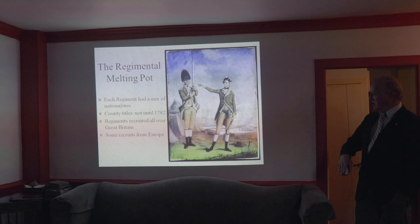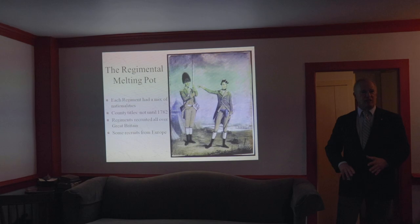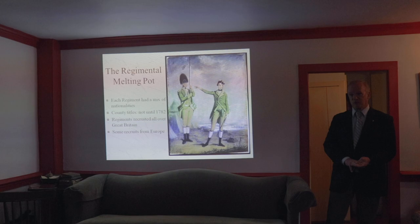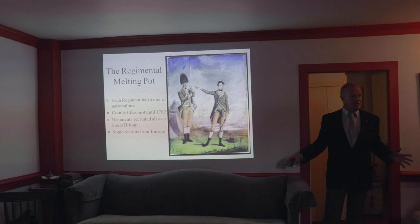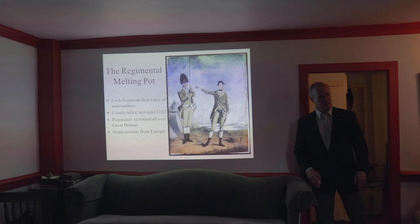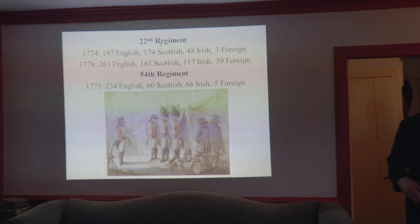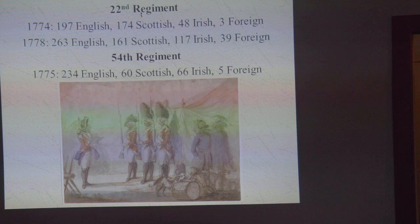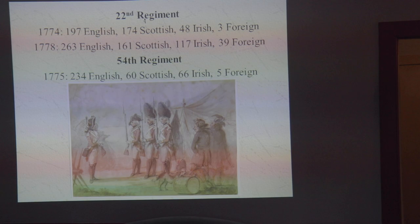During the American Revolution, there were actually recruits in British regiments who came not even from Great Britain but from continental Europe. So in any given British regiment, you're going to have mostly British soldiers, but you're liable to have a few Germans, a few Poles, a few Swedes, a few Czechs — one or two individual men in a regiment of about 500. Looking at the 22nd Regiment: in 1774, this regiment was inspected and the paperwork from that inspection survives, giving a breakdown of exactly what the national mix was — 197 English, 174 Scottish, 48 Irish, and 3 foreigners, including two Germans and one American, because if you're in the British Isles, somebody born in America is a foreigner.